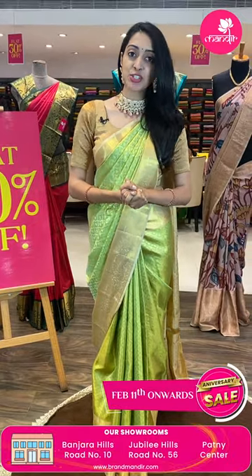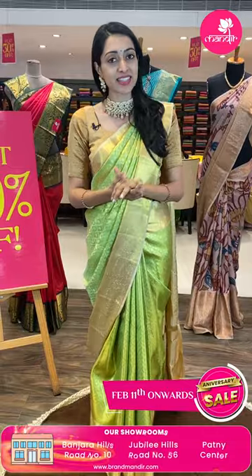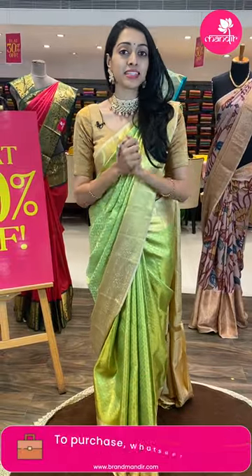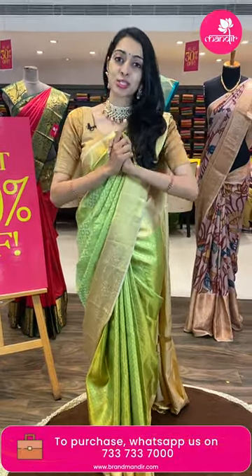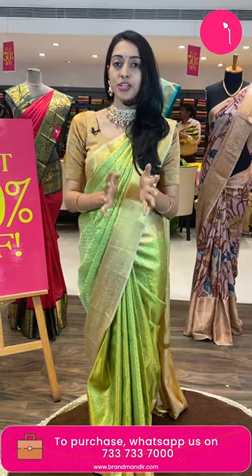In this video, we are going to start at Banjaras Road No. 10 showroom, Brand Mandir. We are going to take care of everyone and bring back a beautiful collection, with a flat 30% off and only one day left.